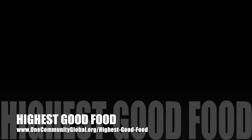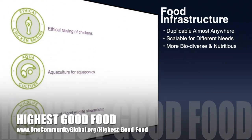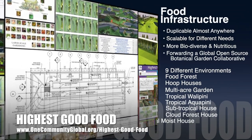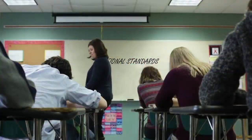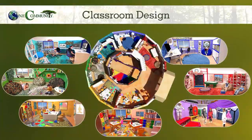One Community's approach to highest good food is duplicable almost anywhere, scalable for different needs, more biodiverse and nutritious, part of forwarding a global open source botanical garden collaborative, and includes nine different free shared and duplicable growing environments. The next component is highest good education — this component is complete and pretty much ready to launch once we're on the property. One Community's approach to highest good education is designed for all age groups, adaptable to any schooling environment, inspiring and fun for all participants, and includes national standards, all subjects, lesson plans, teaching strategies, learning strategies and tools, classroom design, and more.